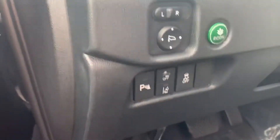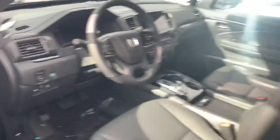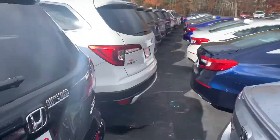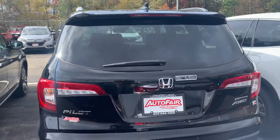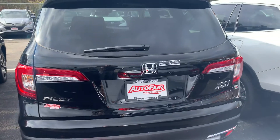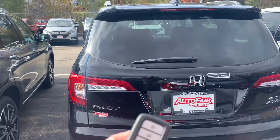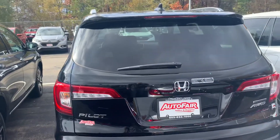You have Honda Sensing, parking sensors, memory seats for up to two people, and so much more. This vehicle is super versatile — it's a third-row 60-40 split. You have your power tailgate with hands-free access as well as your key fob for the tailgate and remote start built-in as well.